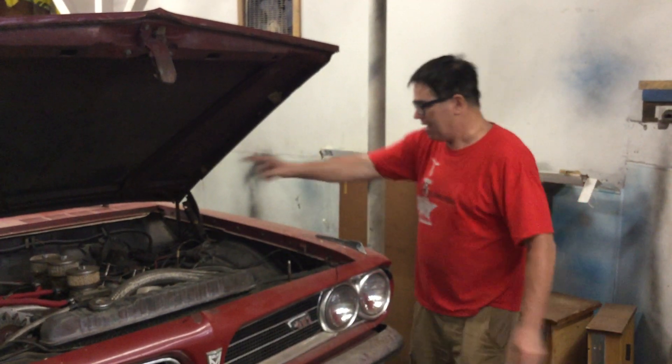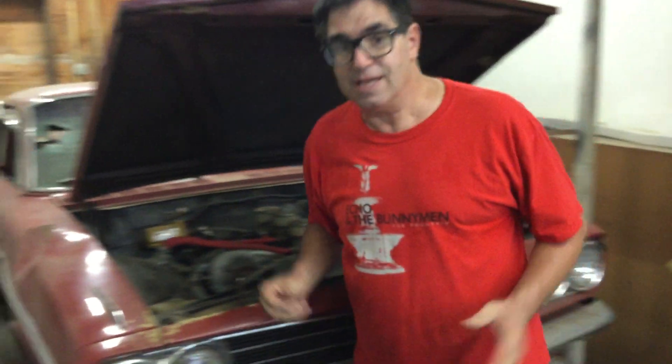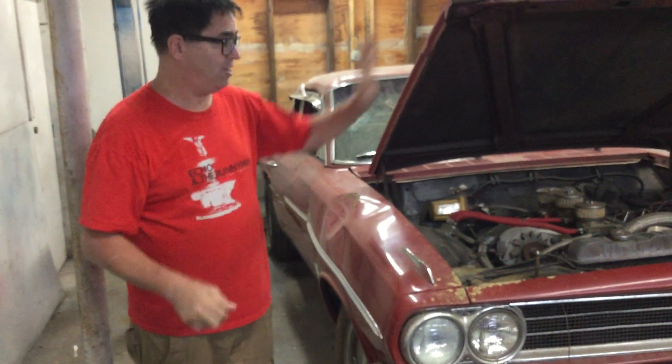Does it have a 421 with three two-barrel carburetors? Well, the answer to that is no. But this is an amazing hot rod. The original cars had aluminum fenders, hoods, and bumpers — these are steel.